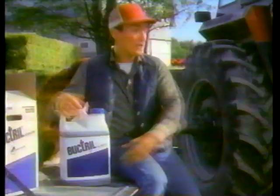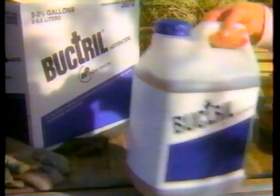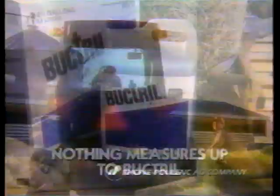For years, old Buck's been the best weed killer in the county. But now we get even better results with Buttrell — good broadleaf control, excellent crop safety, and a wide window of application. When it comes to controlling broadleaf weeds in corn, nothing measures up to Buttrell.